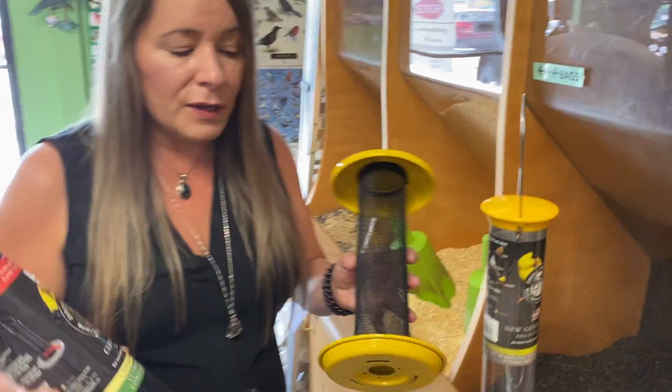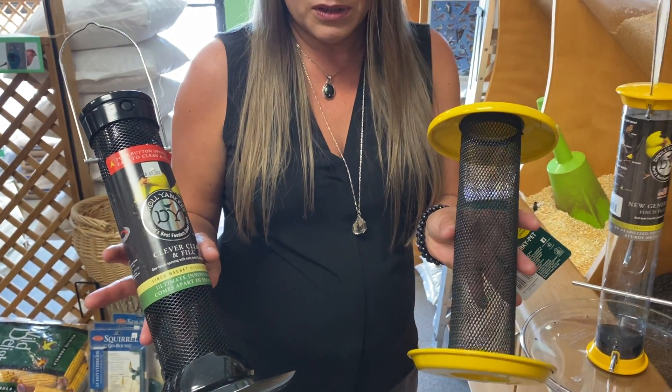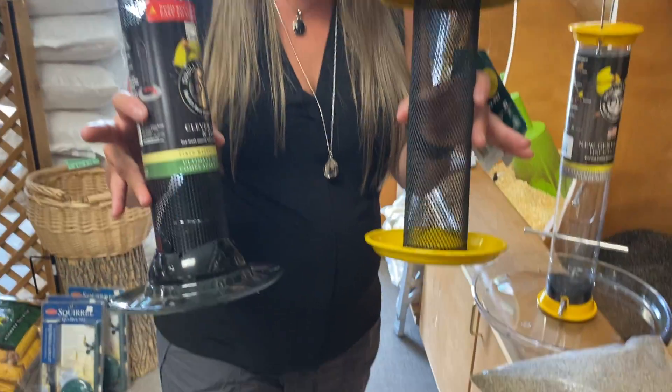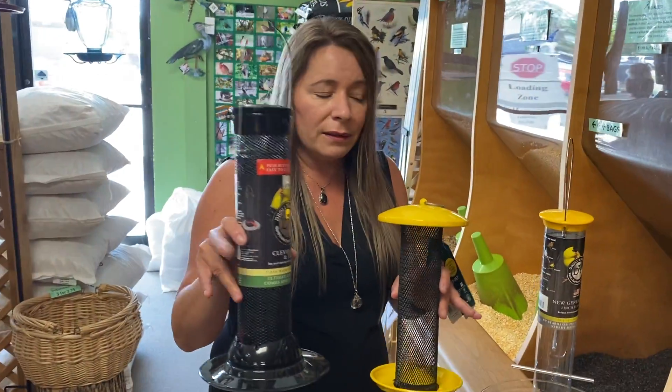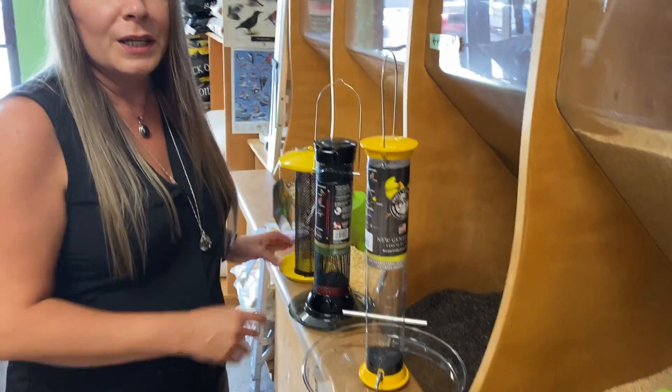Another style of feeder for the finches is called a mesh feeder. These are two different versions that are available. Trays are a nice thing to have on finch feeders because you usually do get a group of them and that way they will all be together. These ones they will cling, these ones they will perch, but if you add one of these to your yard you will be sure to have the goldfinches in your yard and hear those sweet songs all summer long.